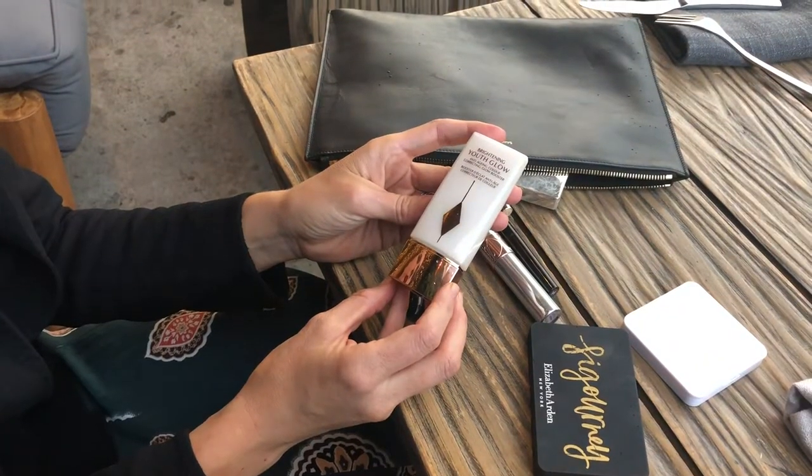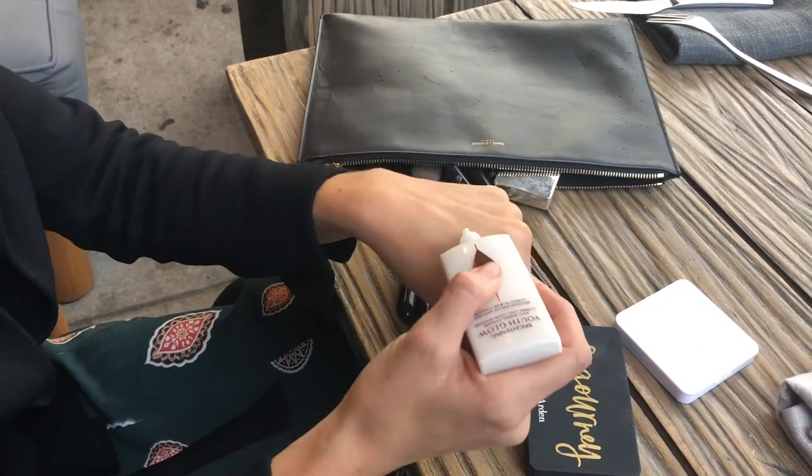I'm starting with a quick application of Charlotte Tilbury Brightening Youth Glow. It gives the skin a really beautiful pearlescent sheen which, when you apply your foundation just a little bit sparingly over the top, makes you look like you're really glowing.